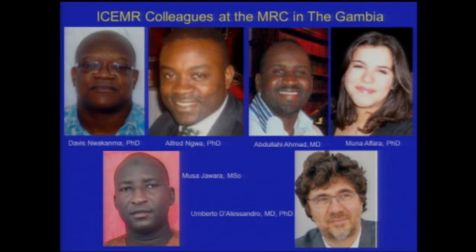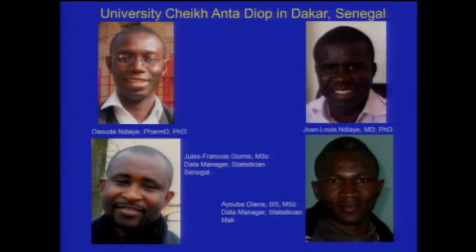This has been a project where I've been in West Africa for six months of the year for the last six years, but I'm not the one doing the work. The team in the Gambia includes Davis and Wakama who led hands-on, Alfred and Gua for molecular and immunologic studies, Abdullahi Ahmad for epidemiology, Moussa Jawara for entomology, Mouna Afara coordinating with Davis and Abdullahi, and Umberto as director of the MRC.